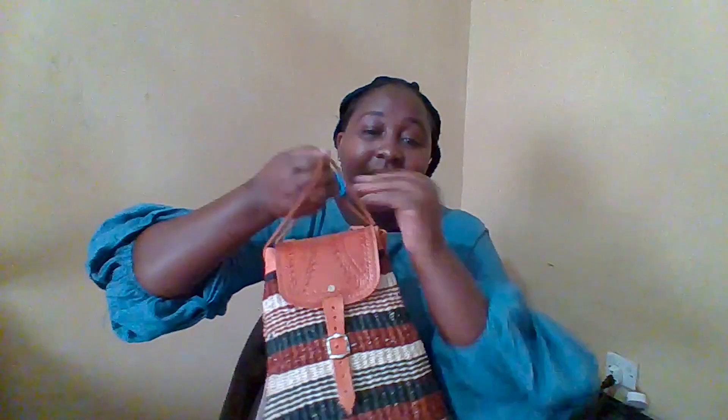This one is a backpack, but you can remove the straps and carry it like this. The reason I love this bag is because it's big enough and it can go with everything. A kiondo can go with everything — you wear jeans, you wear a big maxi like this one I'm wearing, whatever kind of fashion you're rocking, you can still carry a kiondo. It's going to complement your fashion.